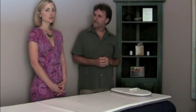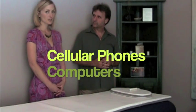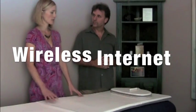So electrosmog is actually the electrical impulses from cell phones, computers, microwaves, wireless internet, and the list goes on and on. As he was saying, we're bombarded with those things, and so this helps to clear those negative energies.